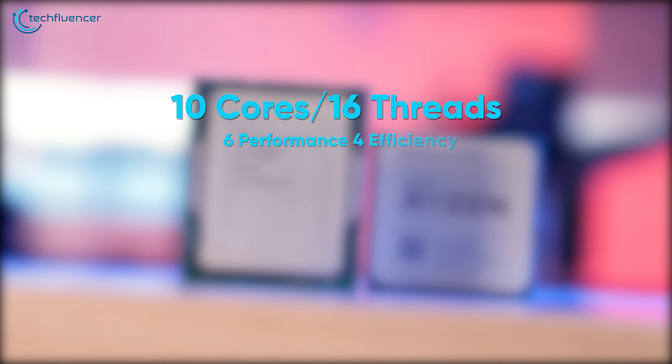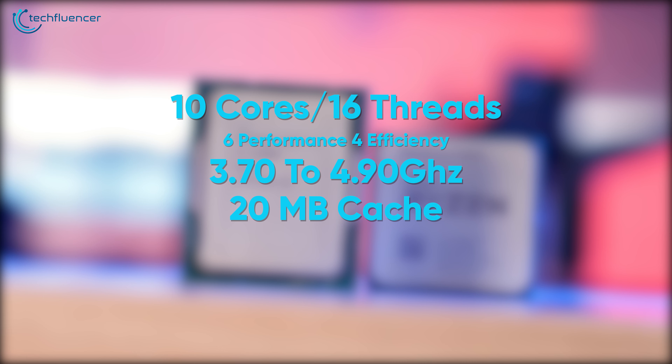For its price, the i5-12600K gives you a total of 10 cores and 16 threads. Among those 10 cores, 6 are performance cores and 4 are efficiency cores, allowing a good balance between single and multi-core performance. It has a base clock speed of 3.70 GHz that can be cranked up to 4.90 GHz through overclocking, along with 20MB of Intel Smart Cache and a 125W base TDP.